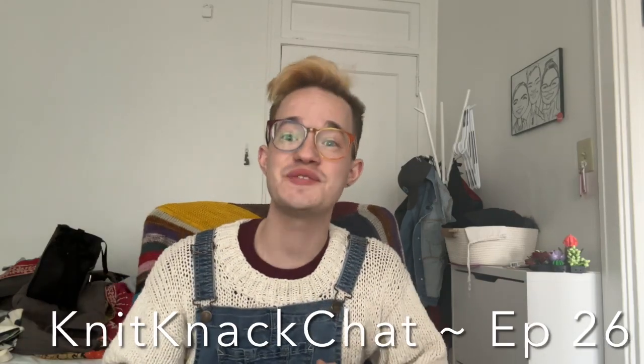Hello everybody, and welcome back to the next episode of the Knit Knack Chat Knitting Podcast. I am your host, as always, Zach. I am coming to you from my studio apartment here in St. Paul, Minnesota. Today is Thursday, March 14th. Happy Pi Day, everybody.